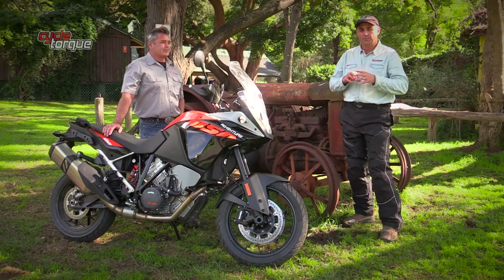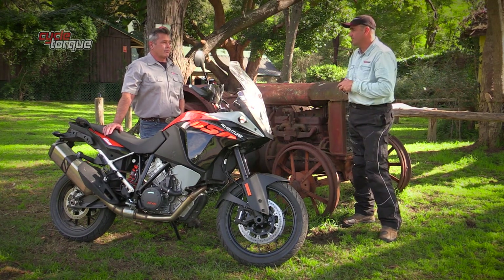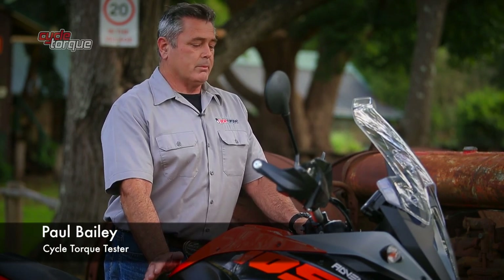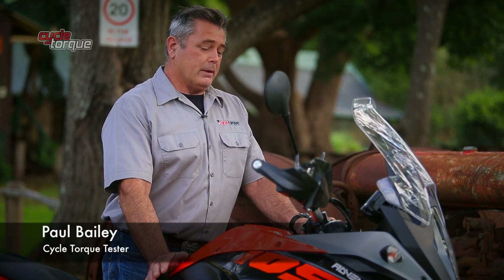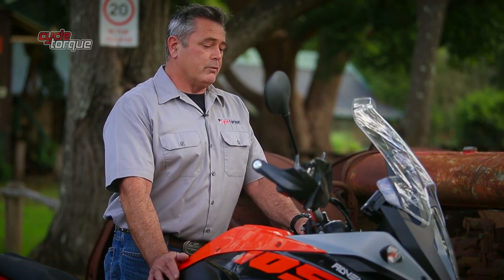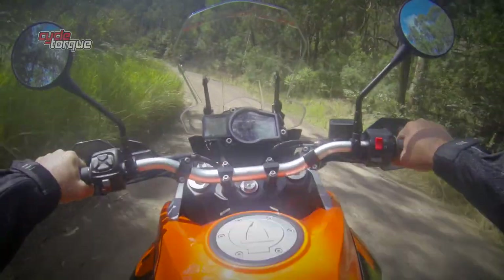We're here with Paul Bailey, who's been testing the 1050 Adventure for Cycle Talk. Paul's a very experienced rider who's ridden lots of adventure bikes. Paul, what's your take on this bike? It's a very capable machine — its pedigree with off-road racing over the years obviously shows through, and the 1050, even though it's probably the cheaper option of those available, is a very very nice motorcycle.